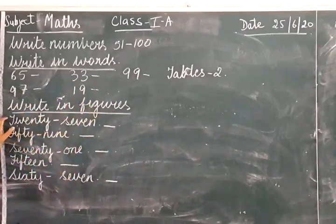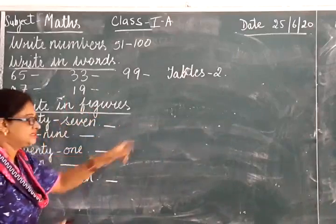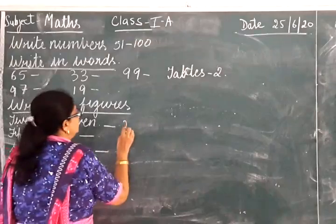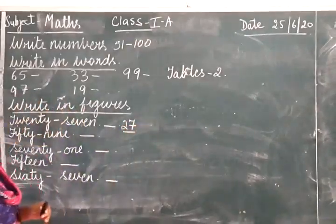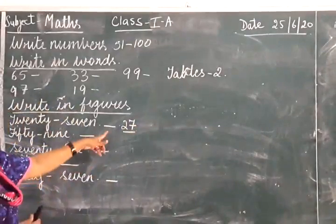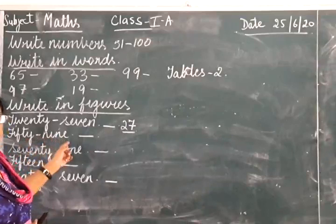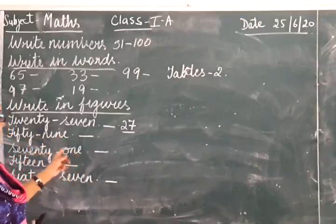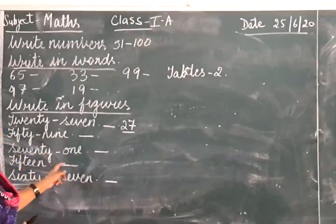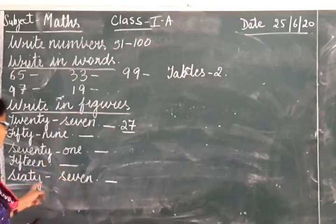After that, write in figures. You know the number 27 — write 27. Same way 59, then 71, 15, and after that 67.